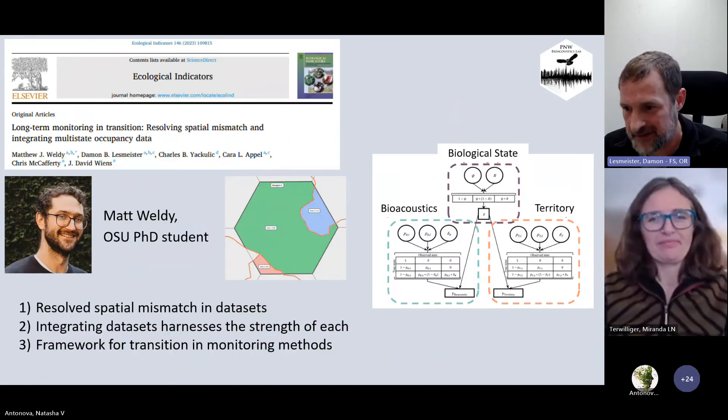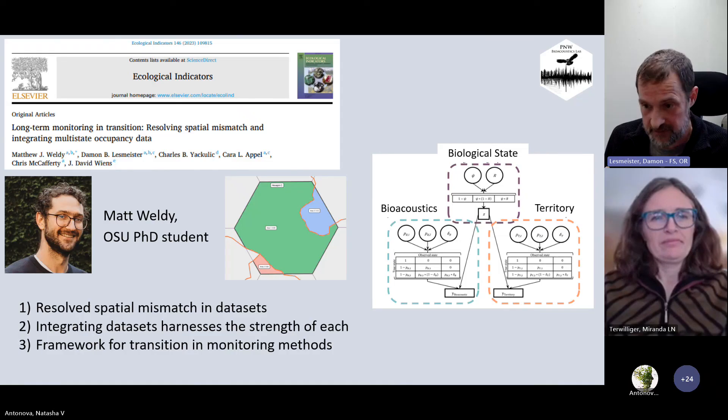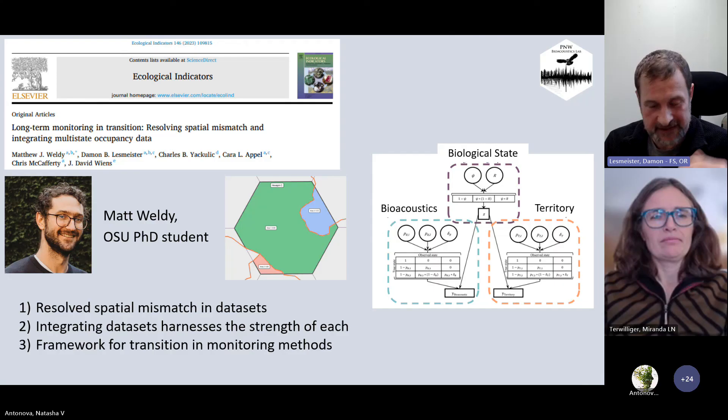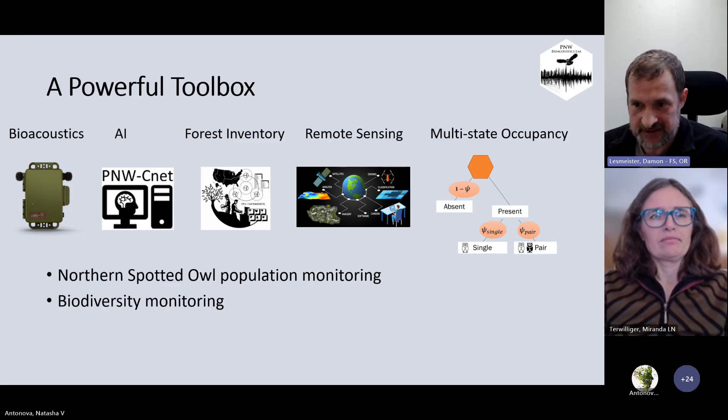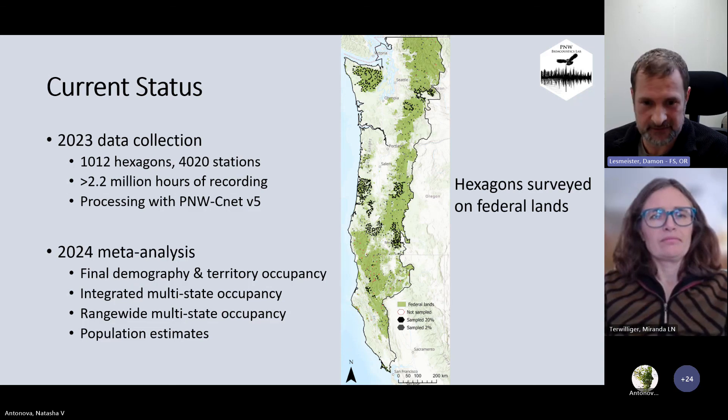In this transition we also have an integrated study led by another PhD student, Matt Welding. We're integrating the historical occupancy data with the passive acoustics, and we successfully resolved the spatial mismatch, which was a big challenge. This is now providing a framework as we're transitioning. We now have a really powerful toolbox to monitor northern spotted owl populations completely passively — coupling passive acoustics with artificial intelligence, forest inventory data, remote sensing, and modern analytical methods.